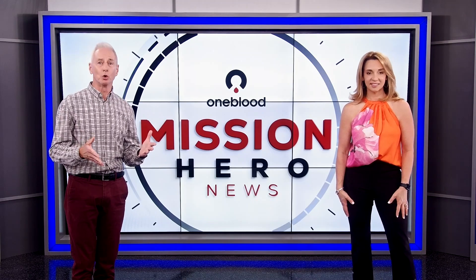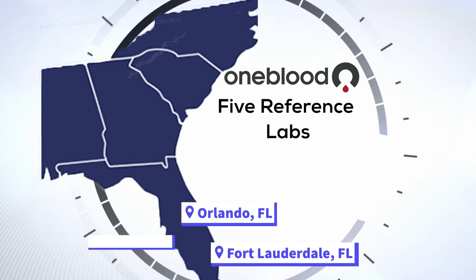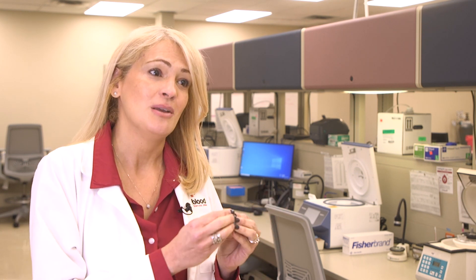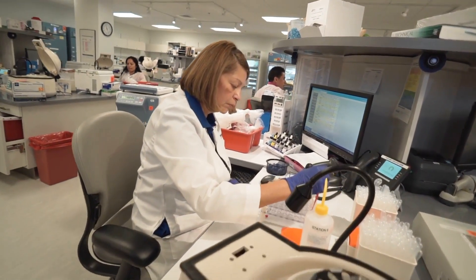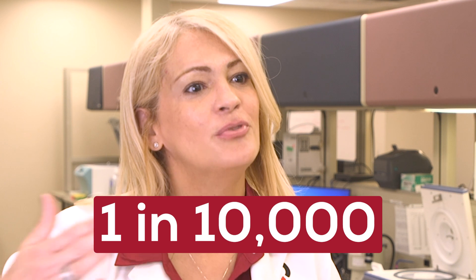OneBlood also has a team of dedicated medical technologists working around the clock in our reference labs. We have five reference labs located in Orlando, Fort Lauderdale, Tampa, and Jacksonville, Florida, and one in Charlotte, North Carolina. This is like looking for a needle in a haystack — sometimes you have to test over a thousand, two thousand, three thousand, up to a hundred thousand donors to find these very special donations. The medtechs working in the reference labs are searching for very unique donations for very specific patients. We serve hospitals by identifying rare antibodies when they cannot identify the patient's antibody, and then we try to match them with our donors. Rare blood is defined as one in one thousand — when it's really, really rare, it could be one in ten thousand, depending on how rare the antigen is.